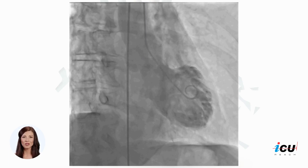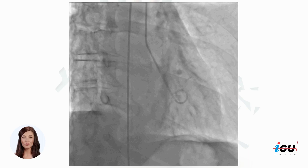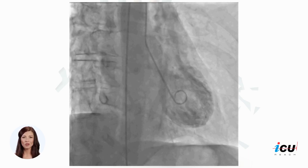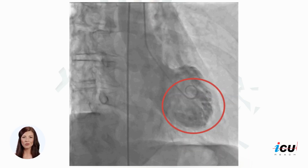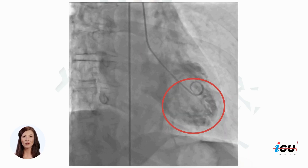An urgent cardiac catheterization with coronary angiography and left ventriculography was performed, which revealed normal coronary arteries but reduced left ventricular function. Notice the ballooning of the left ventricle with the hyperactive base. This finding confirmed the diagnosis of stress cardiomyopathy.